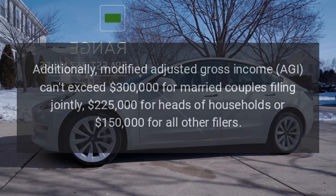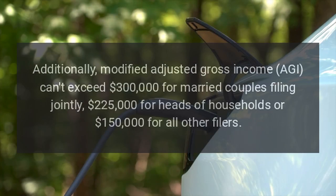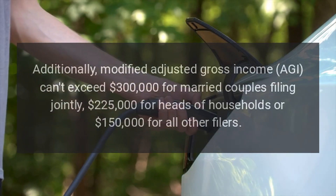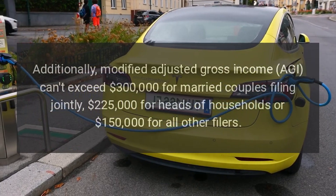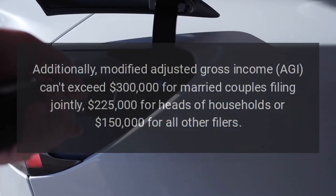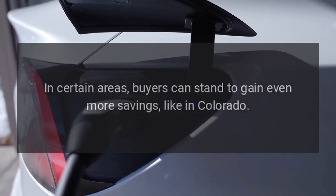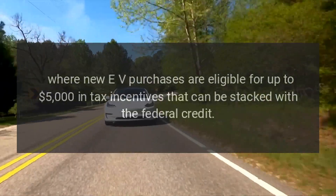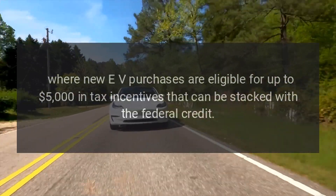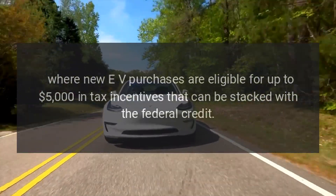Additionally, modified adjusted gross income (AGI) can't exceed $300,000 for married couples filing jointly, $225,000 for heads of households, or $150,000 for all other filers. In certain areas, buyers can stand to gain even more savings, like in Colorado, where new EV purchases are eligible for up to $5,000 in tax incentives that can be stacked with the federal credit.